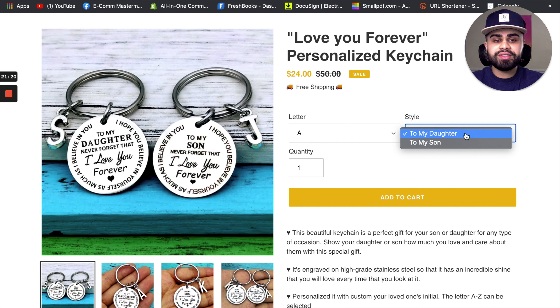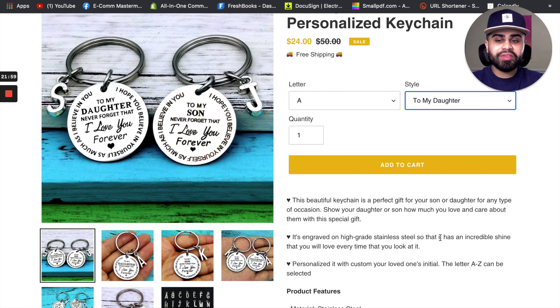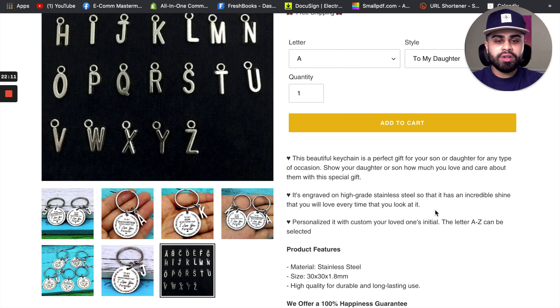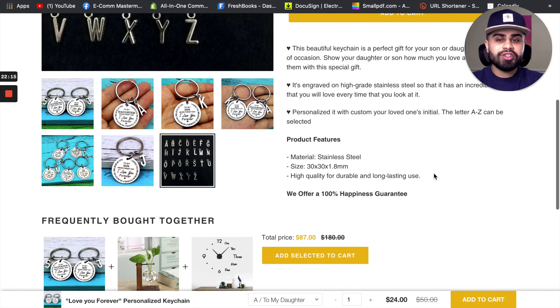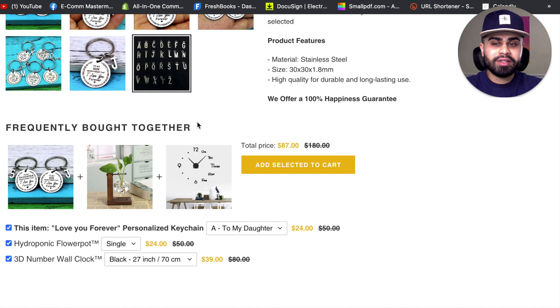There are two styles: one says 'To My Daughter' and the other says 'To My Son.' I also love products that people can use and see on a day-to-day basis — someone can easily attach this to their set of keys and constantly be reminded that whoever gave it to them really loves and cares about them. Especially given what's been going around the world recently, it's a good reminder to feel connected to another person. This is the competitor's store — they have really clean, HD, crisp images and a nice concise description because the product is so self-explanatory.